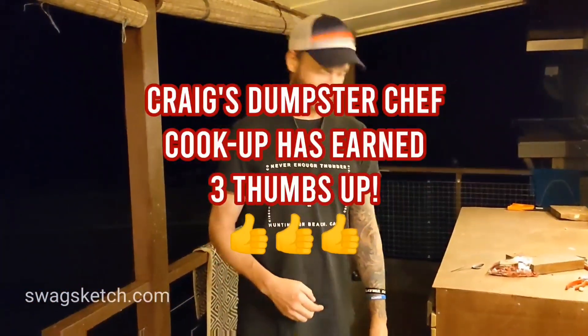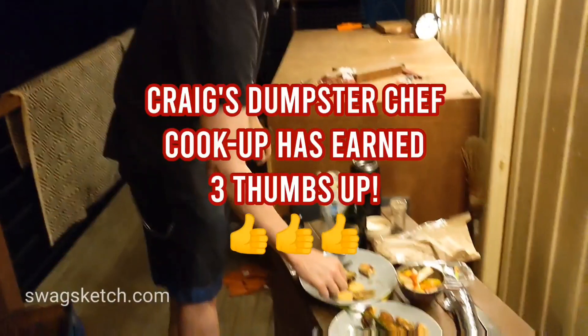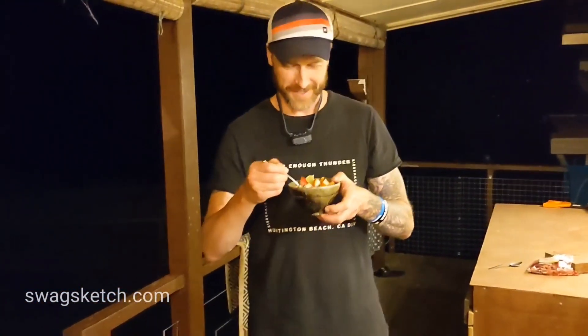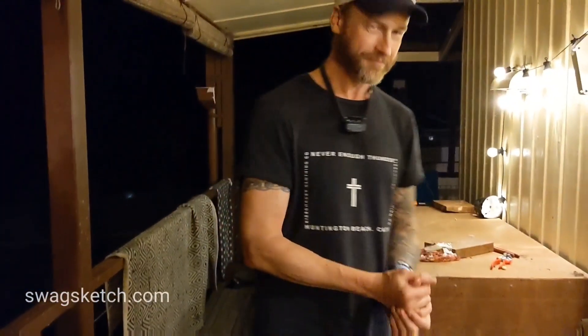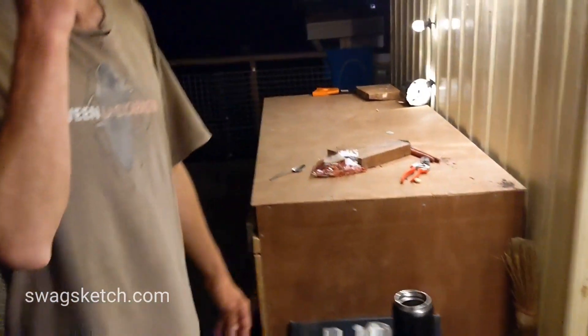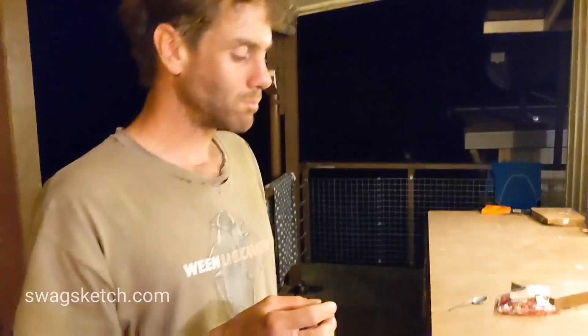Three thumbs up — three out of three. Wow! I feel so grateful to be a part of this program. You should eat some. I'm going to add some more potatoes. Damn good.